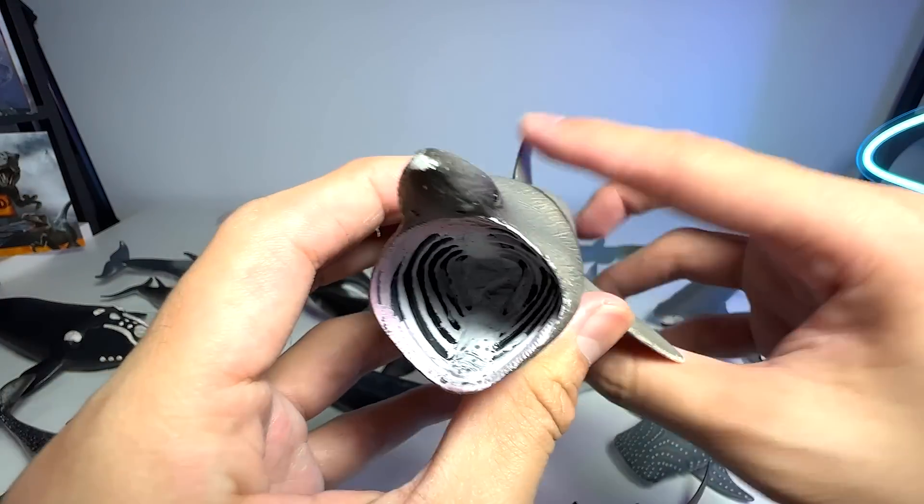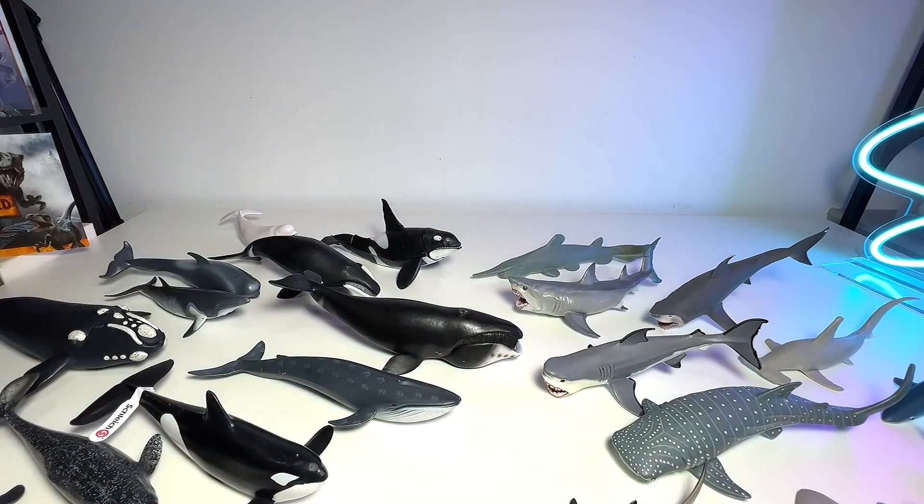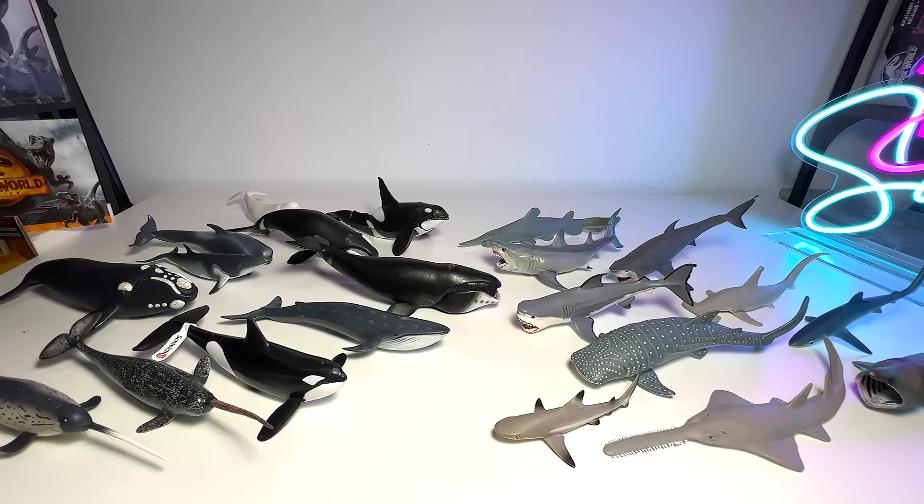This one is a very unique looking shark — it's known as the basking shark. It is a filter feeder. It basically takes in all the seawater and filters off all the particles.